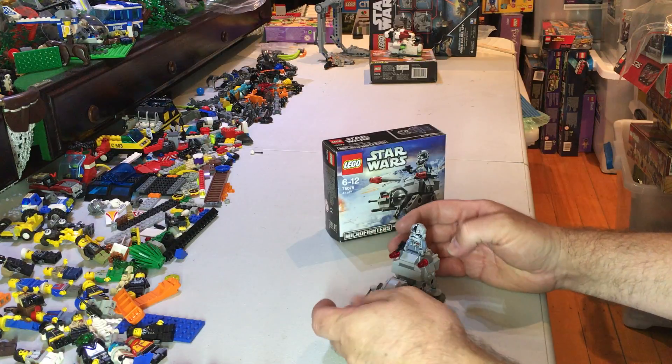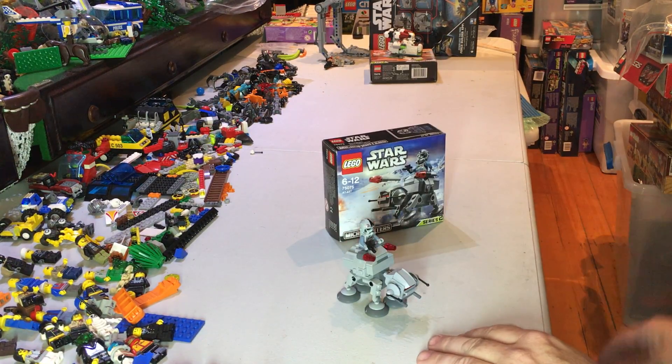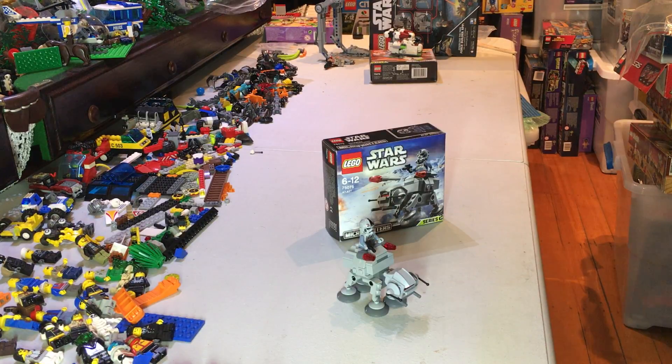Anyway guys, that's it - 88 pieces, one minifig, came out in 2015, and part of the Star Wars series. I think they're about 12 to 15 bucks - maybe around 20 when they first came out in Australia. We will catch you later, bye.